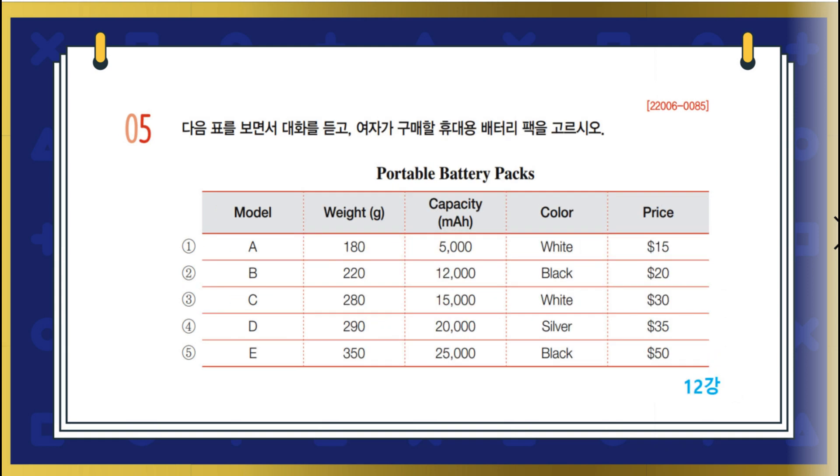5번. 다음 표를 보면서 대화를 듣고 여자가 구매할 휴대용 배터리 팩을 고르시오. Hello. How may I help you? Hi. I'm looking for a portable battery pack for my cell phone. Do you have a brochure? Sure. Here's our product list. What should I consider? Most people prefer a lighter battery, so I'd suggest one that's less than 300 grams. Right. I don't want one that's heavy. So these ones are less than 300 grams.